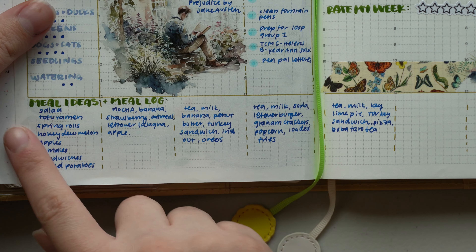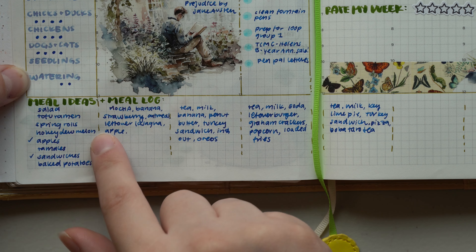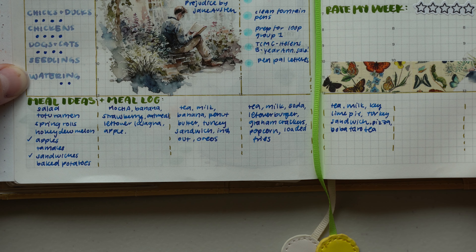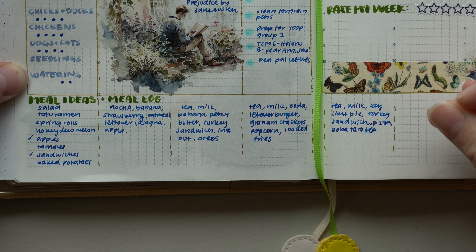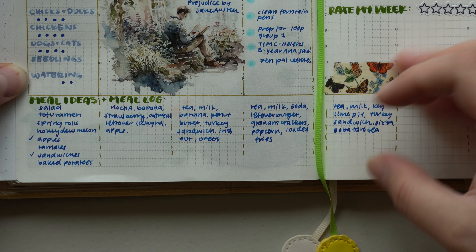At the bottom is a meal tracker — the main thing I keep track of in my health planner: the different meals I have every day and meal ideas or groceries I need to use up. I took the bottom section of the weekly spread and turned it into a meal tracker. I was really happy with this, though I think I still like having a separate planner for it — I'm a bit torn.